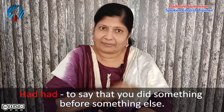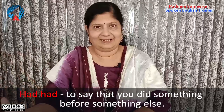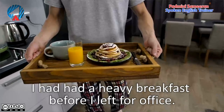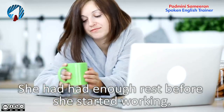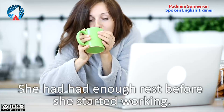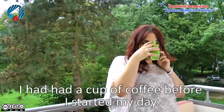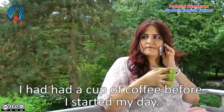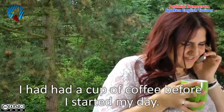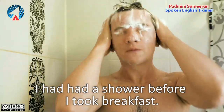You can also use had had to say that you did something before something else happened. For example: I had had breakfast before I left for office — first I finished my breakfast, then I went to office. She had had enough rest before she started working — first she had rest, then she started working. I had had a cup of coffee before I started my day — instead of saying 'drank,' you say 'I had had a cup of coffee.' I had had a shower before I took breakfast.